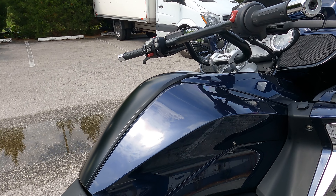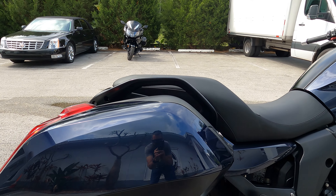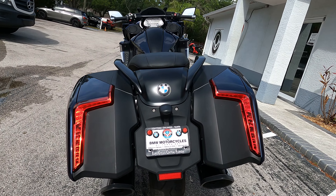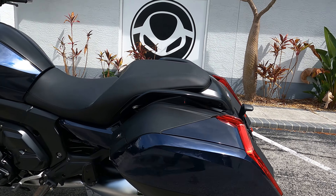Nice bar positioning and nice seat height — you're looking at 29.5 to 30.7 inches seat height and about 740 pounds road-ready weight on the bagger. Fuel capacity is about seven gallons.